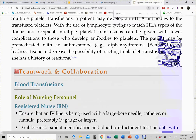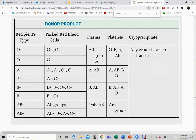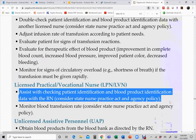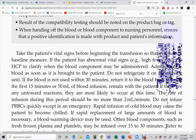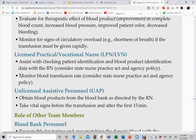Blood sent from the blood bank may not be an exact match — for example, if the patient is B positive and the blood bank is out, they may send O positive. Once compatibility is confirmed with another licensed nurse, hang the blood, and the RN stays with the patient for the first 15 minutes, watching for transfusion reactions.